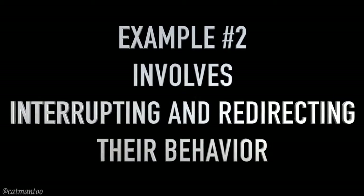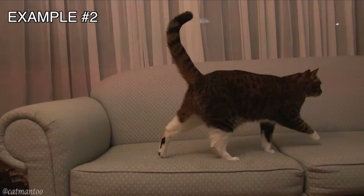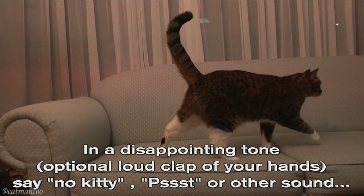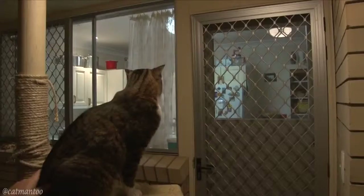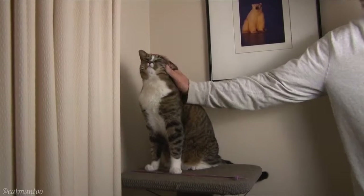Interrupting and redirecting behavior requires perfect timing. If you witness your cat jumping or scratching in the wrong place, in a disappointing tone — with an optional loud clap of your hands — say 'no kitty' or make a 'pssst' sound. Please adjust the interruption sound to your cat's sensitivity level. If you are able, take them to the designated spot and reassure them with a few pats that this is where they're supposed to be.